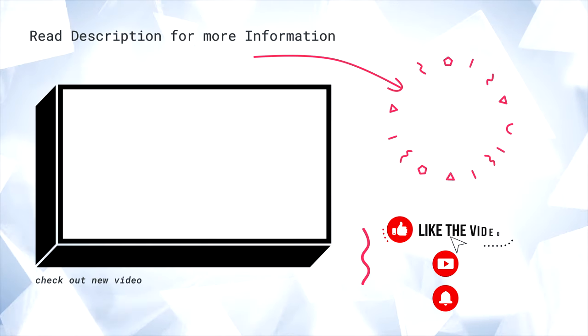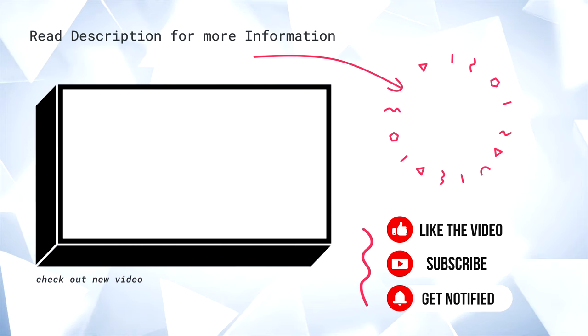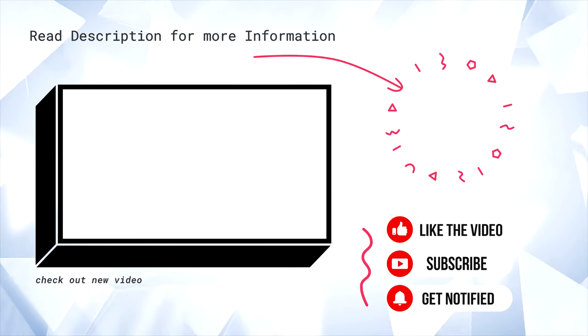Alright, well that is enough from me. Let me know what you think down in the comments below. And if you want more videos like this, make sure you hit that like button, and also subscribe for a lot more tech videos like this.